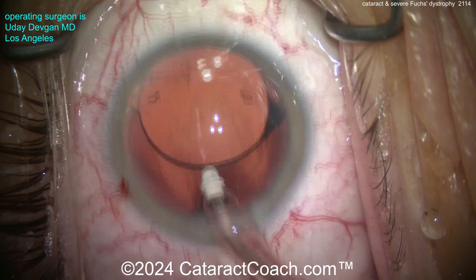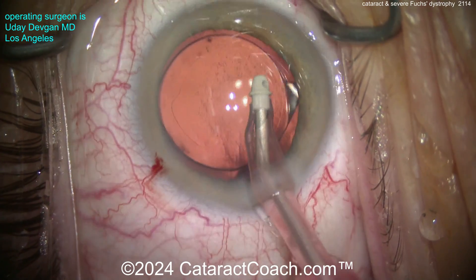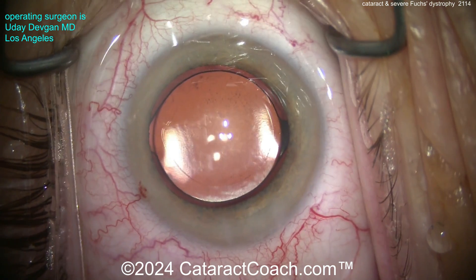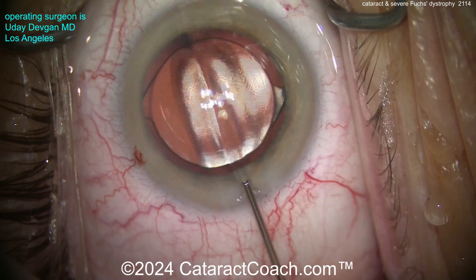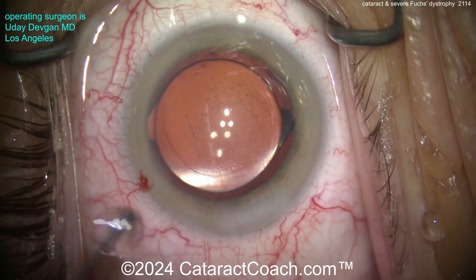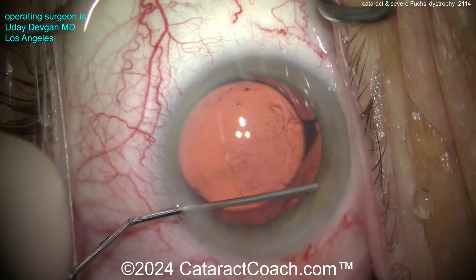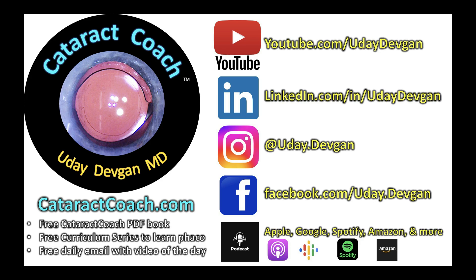Taking out the viscoelastic — look at that endothelium. With the red reflex you can really see just so much dropout of those endothelial cells, all those little pepper spots, the little black spots. We seal up the incision. On post-op day one the patient had a little corneal edema; over the course of a month it resolved to the patient's baseline, and the patient achieved about 20/40 best-corrected vision after cataract surgery. Then with the DMEK procedure, the patient ended up 20/20. Check out cataractcoach.com and follow on social media.